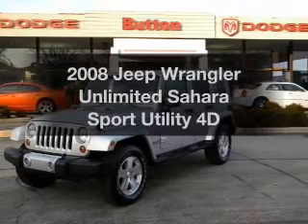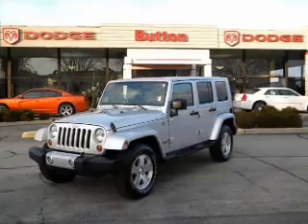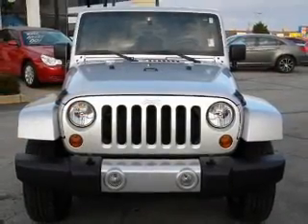Get noticed in this 2008 Jeep Wrangler. If you're looking for a first-rate auto, this one could be yours today. With a reliable engine that responds smoothly to its automatic transmission,